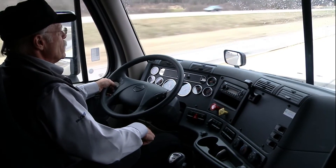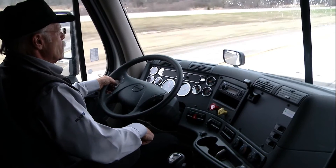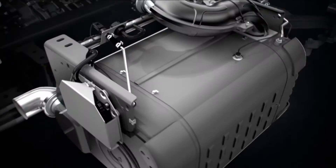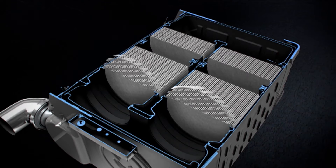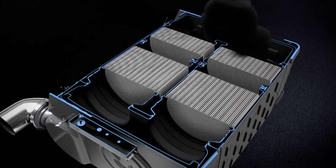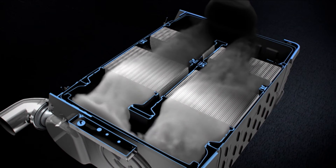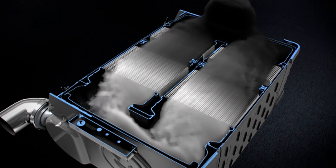How does Bluetech work? Detroit's Bluetech works by harnessing the power of chemical reactions to reduce NOx to nitrogen and water. Exhaust gases leave the engine with the pollutants NOx and particulate matter. The exhaust travels downstream into the after-treatment device where the particulate matter is trapped in the diesel particulate filter.